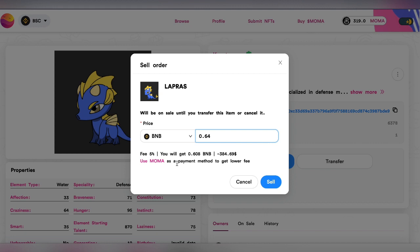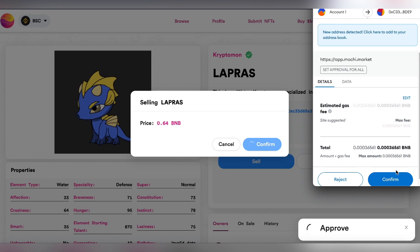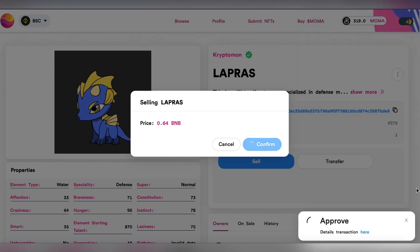If I use MoMA I will get less, but I am okay with this, so I will sell it here. I have to confirm it and it's loading.